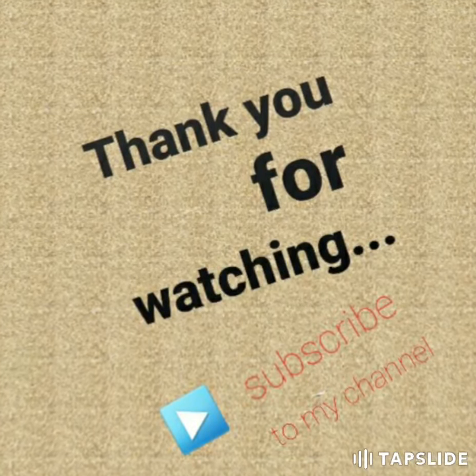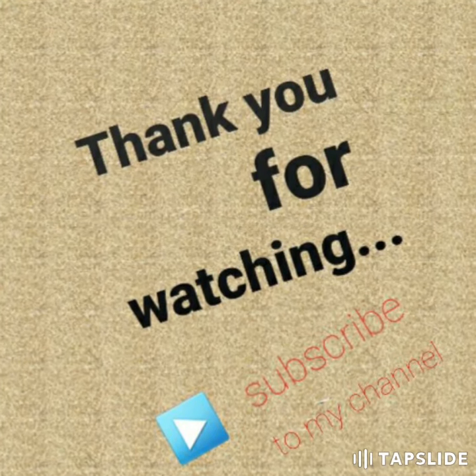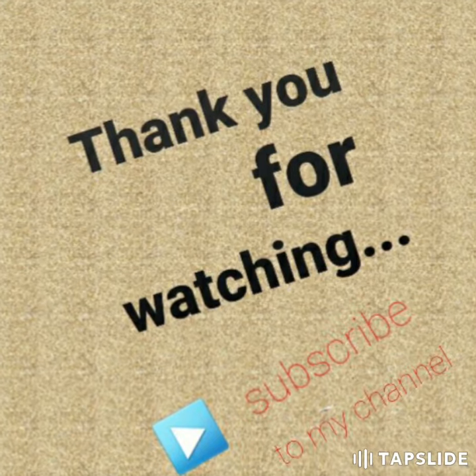Thank you for watching this video. Please subscribe to my channel and click the bell button so that you can see my uploads.